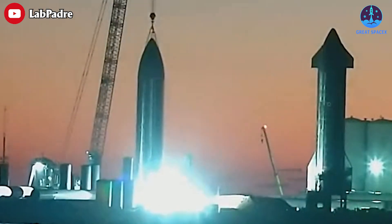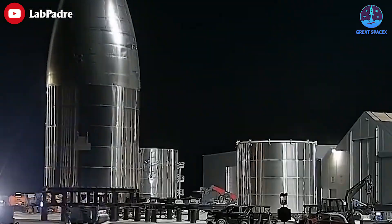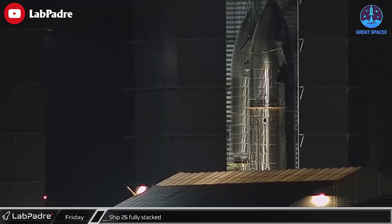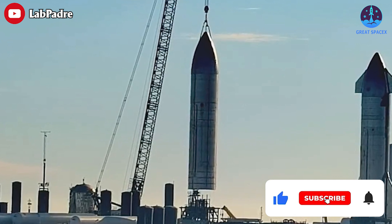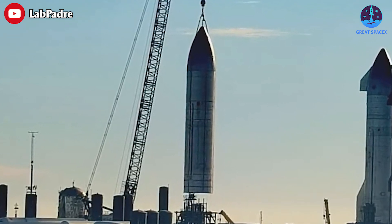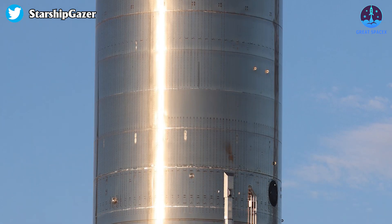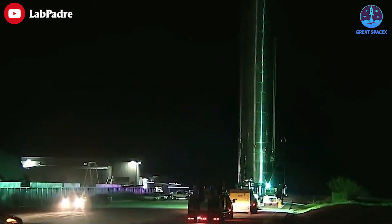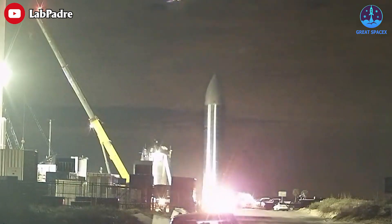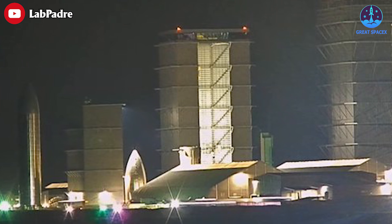SpaceX is doing something very strange with Ship 26, beginning with its cone-tipped nose section. SpaceX started stacking Starship S26 back in October of 2022. By early January of 2023, the prototype had been stacked to its full 50-meter, or around 165-foot, height and was welded together. After about six more weeks of outfitting, Ship 26 left Starbase's High Bay Assembly Facility and was transported to one of two stands formerly used for suborbital Starship test flights.